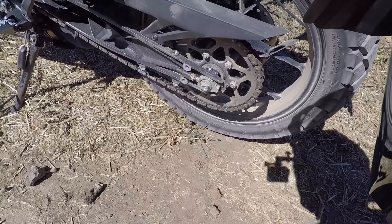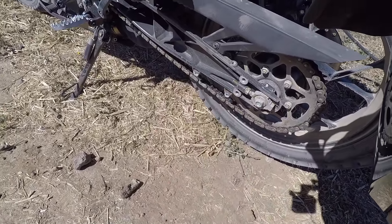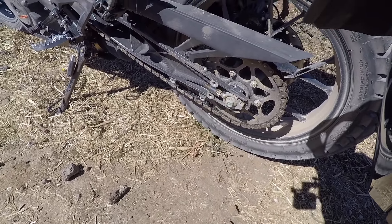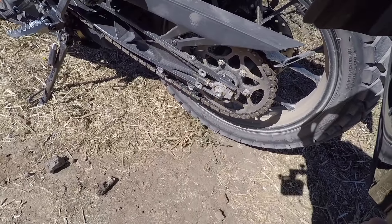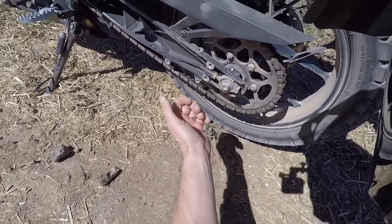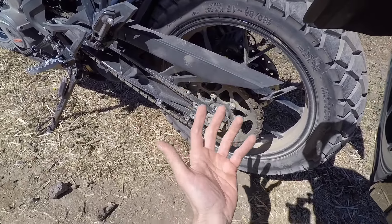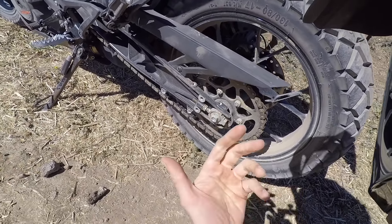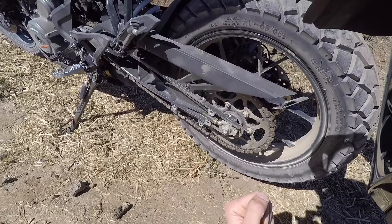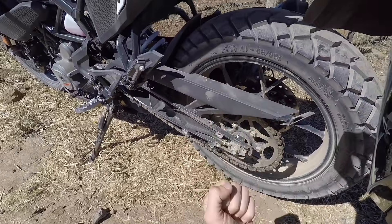Der Endantrieb der KTM 390 Adventure funktioniert über Kette. Außerdem sehen wir hier ein Aluminium-Fachwerk und eine Zweiarm-Schwinge, beides bekannt aus diversen KTM-Modellen. Wir haben einen klassischen Kettenspann-Mechanismus, sehr praktisch und einfach zu bedienen. Die Aluminium-Gussräder entsprechen dem Einsatzzweck dieses Fahrzeugs gut. Sie sind optisch nicht so aufregend wie Drahtspeichenräder, die es nur optional im KTM-Powerparts-Zubehör gibt. Aber für die Offroad-Abstecher, die man mit diesem Fahrzeug macht, sind Aluminium-Gussräder vollkommen ausreichend.